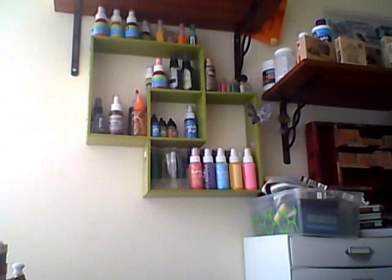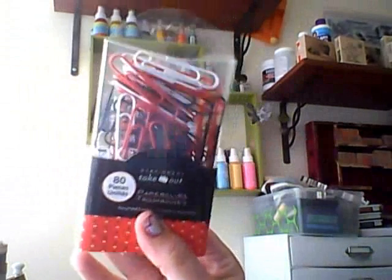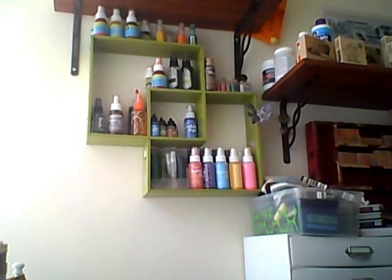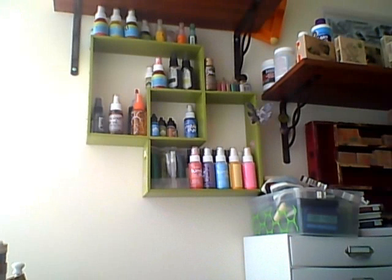When I stopped at Dollar Tree today, I got a couple of things — I just picked up these colored paper clips. And that is all I have. Sorry it was so quick, guys. I will talk to you guys soon. Bye.